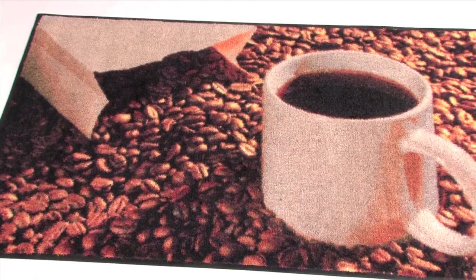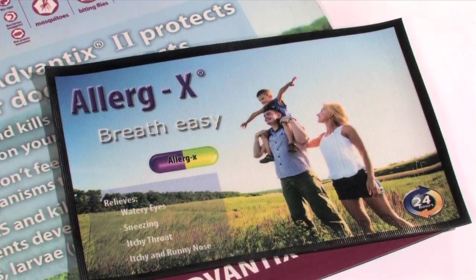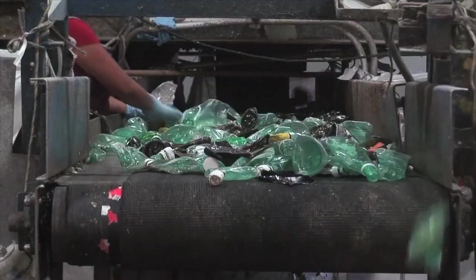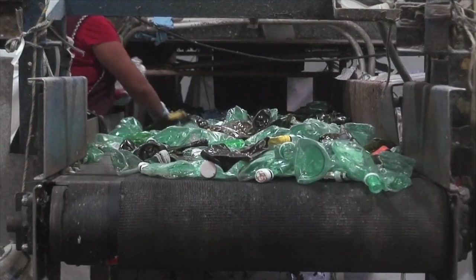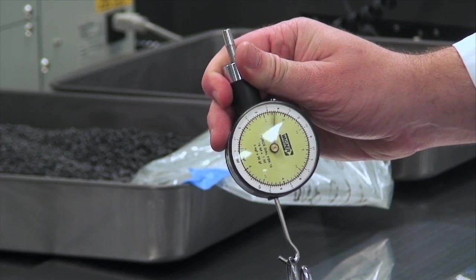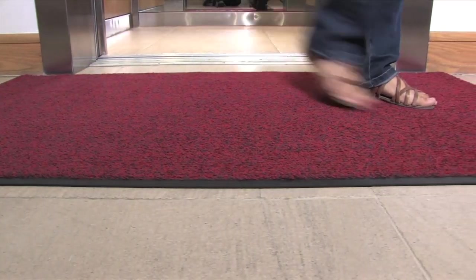We can even print photorealistic mats with eye-catching definition and stunning visual clarity. We use recycled raw materials where possible for greener products, and extensive material testing makes our finished mats smarter and more durable.